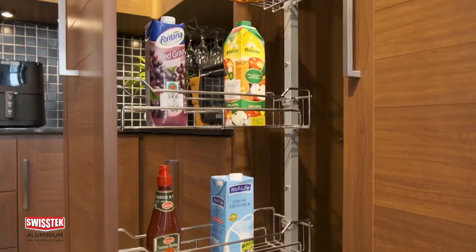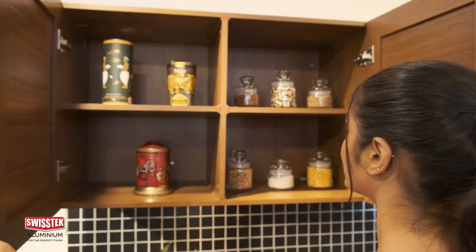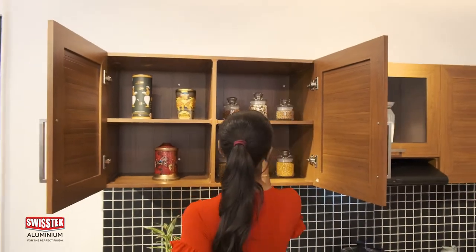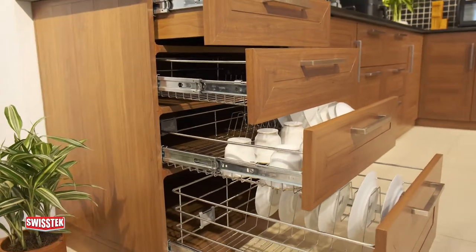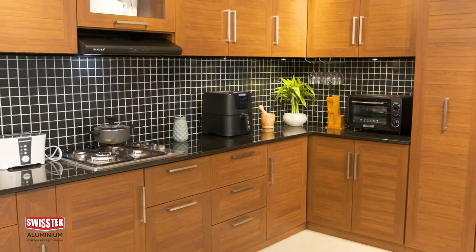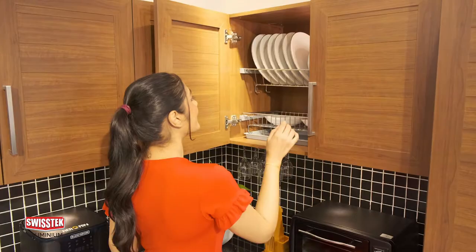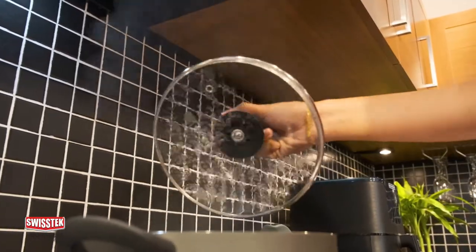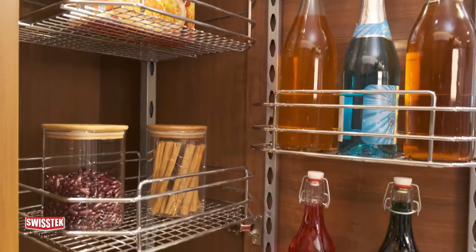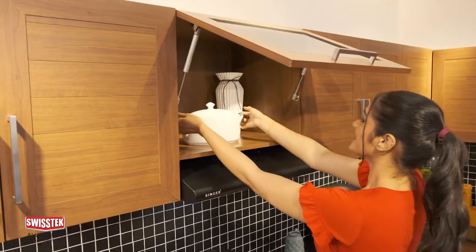Using Swiss Tech kitchen cabinets that have been made resistant to water in the kitchen prevents discoloration of your pantry, dislocations, rusting, and it can be protected for a very long time as well. Swiss Tech specially assures the long-time existence of kitchen cabinets made using the Swiss Tech Aluminium products, made to withstand any climate change.